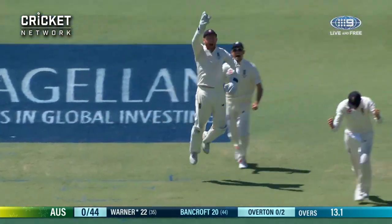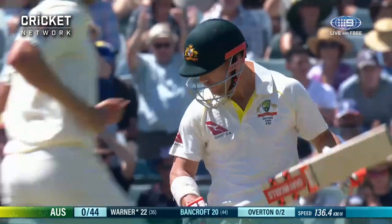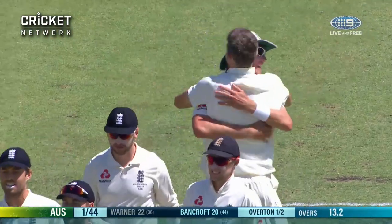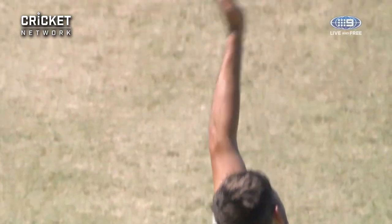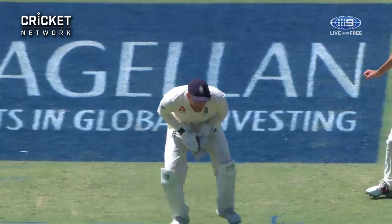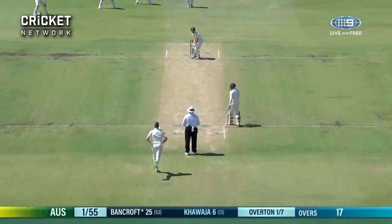He's gone — Dave Warner straight after the drinks break. How often do you see that? Loss of concentration, and Overton getting it in the right area, hitting that length where you're looking to get the batsman playing a forward defensive shot. Warner probably neither forward nor back. Good line, good length — England have done a trick on him here.